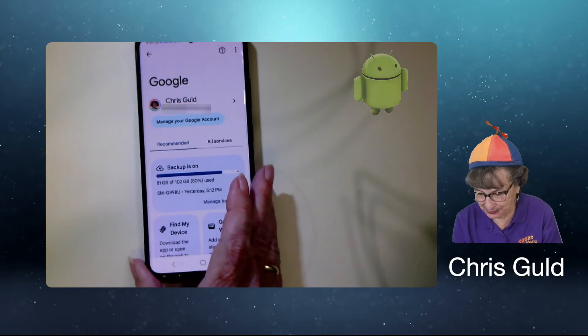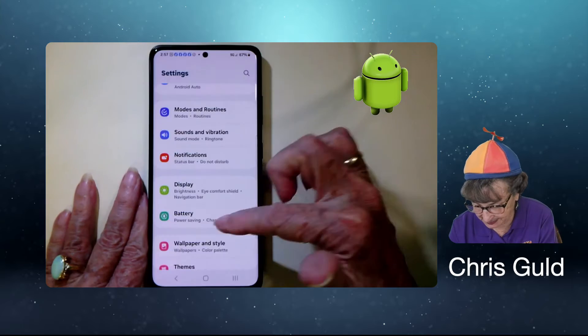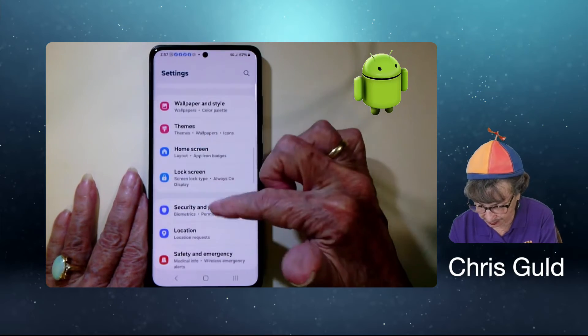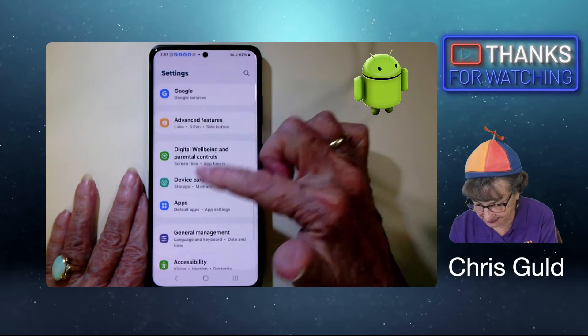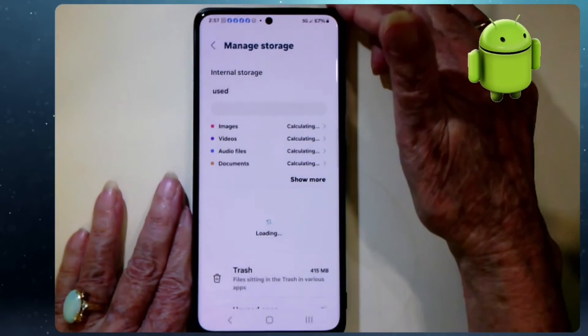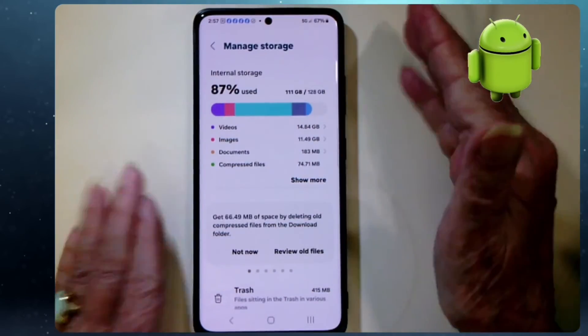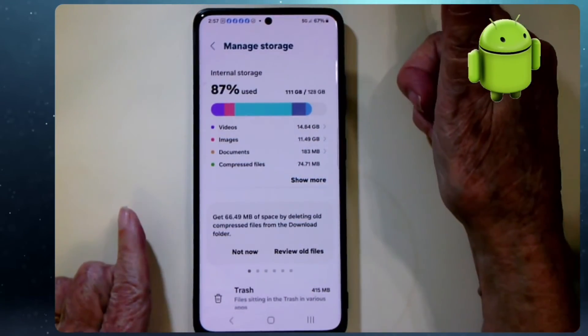Back on the Android, once again in Settings, the Samsung storage is under Device Care and Storage. It tells me that I am using 87% of the phone storage.